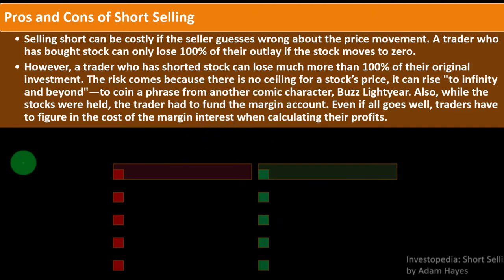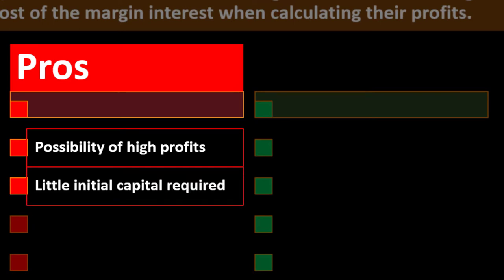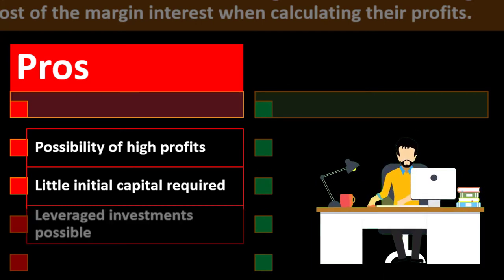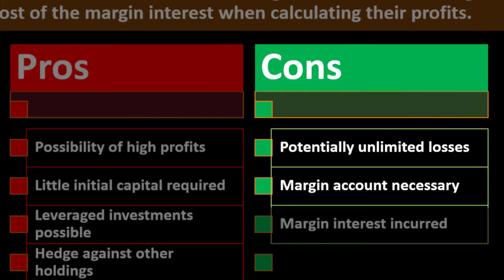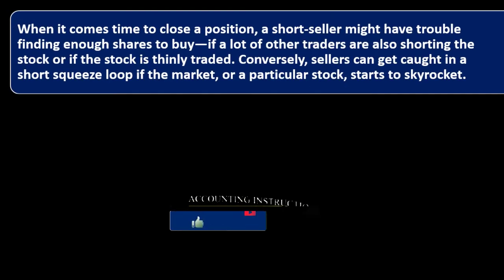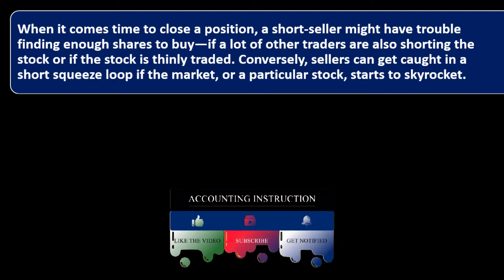While the stocks were held, the trader had to fund the margin account, so traders have to figure in the cost of margin interest when calculating profits. The pros of short selling include the possibility of high returns, little initial capital required since you're borrowing, and leverage through margin. The cons include potentially unlimited losses, the need for a margin account, margin interest, and short squeezes — when it comes time to close the position, a short seller might have trouble finding enough shares to buy if many traders are also shorting the same stock.